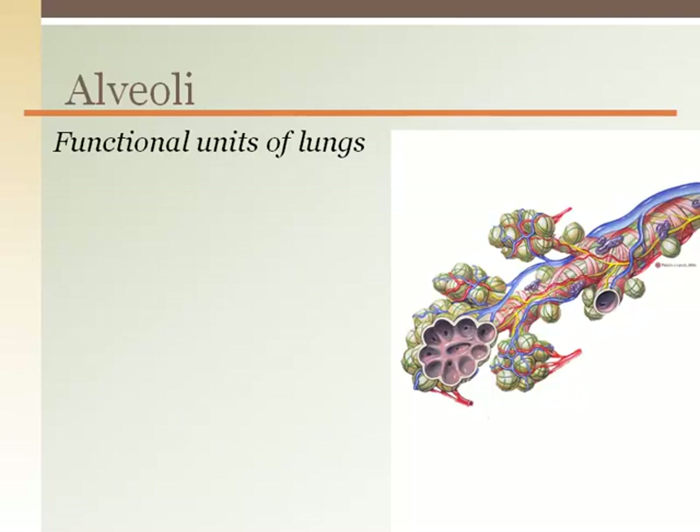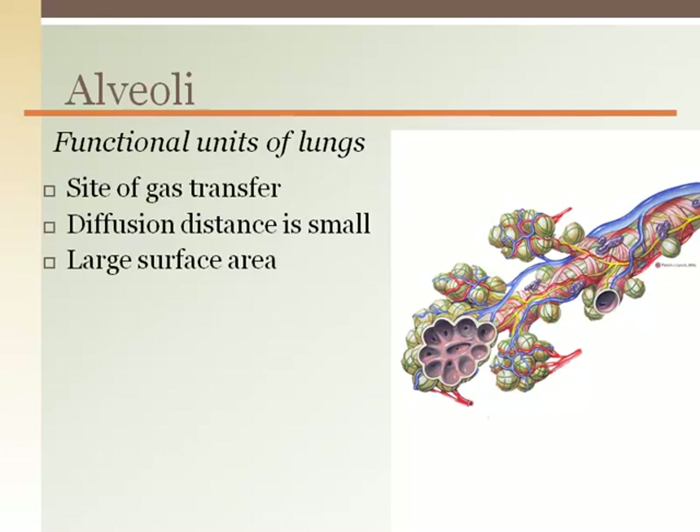The alveoli are where gas exchange takes place, which is the whole purpose of the respiratory system. The alveoli are tiny air sacs surrounded by a sheet of blood to maximize the exposure of blood to air, so that oxygen can load onto the red blood cells and carbon dioxide can move from the blood plasma to the alveoli and leave the body. Oxygen and carbon dioxide only have to cross two thin simple squamous epithelial cells — one making up the alveoli and one making up the capillary wall. This short distance, thinner than a piece of paper, is optimal for diffusion of gases.